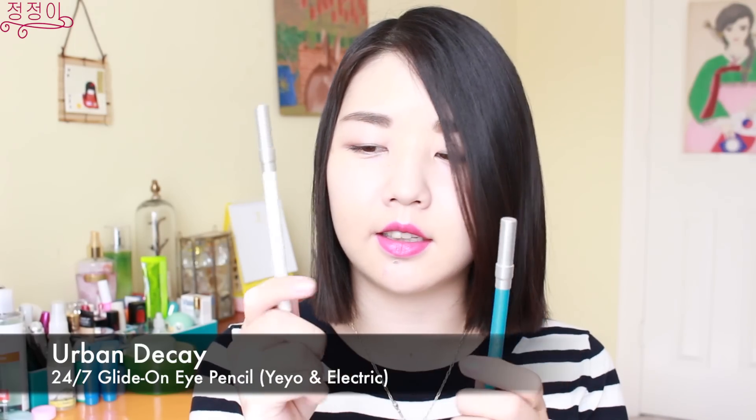I also got two Urban Decay 24/7 gel liners — this one is in the Yayo white color and this one is in the Electric color, so a white and a blue. Aren't they pretty?